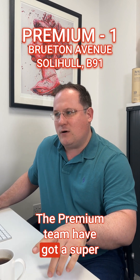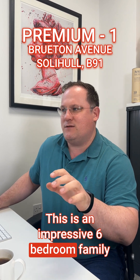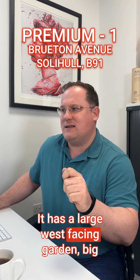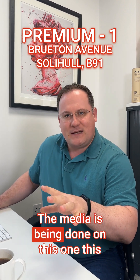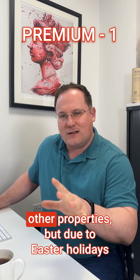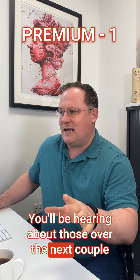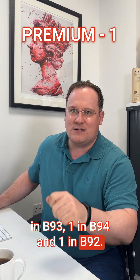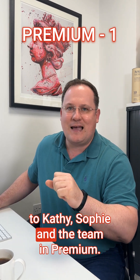The premium team have got a super family home — Solihull Prime. It's Bruton Avenue again. This is an impressive six-bedroom family home on one of the most picturesque roads in Solihull. Cathy loves this one. It has a large west-facing garden, big drive and lots of potential to extend subject to planning. The media is being done on this one this week and expect it to launch next week. She did want me to mention that there are six other properties, but due to Easter holidays they're not being launched yet — you'll be hearing about those over the next couple of weeks. They include four in B93, one in B94 and one in B92. If any of those sound like they're of interest to you, please make sure you're speaking to Cathy, Sophie and the team in premium.